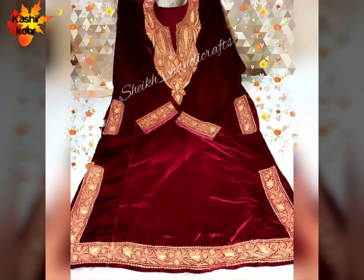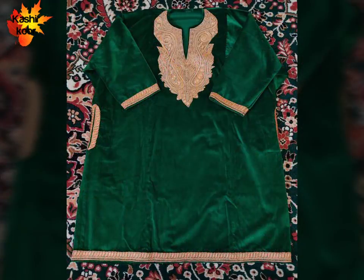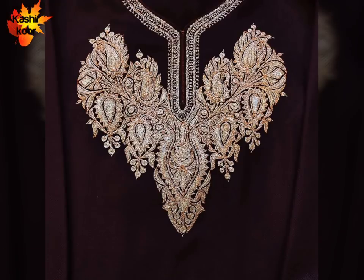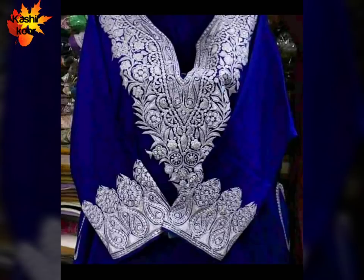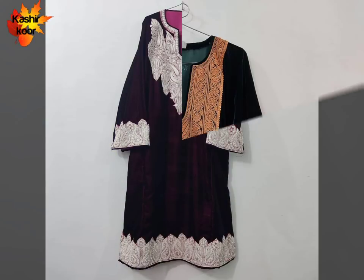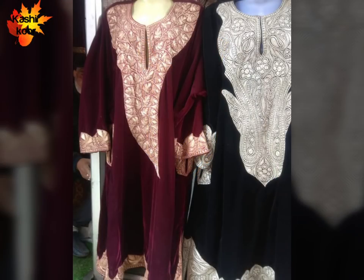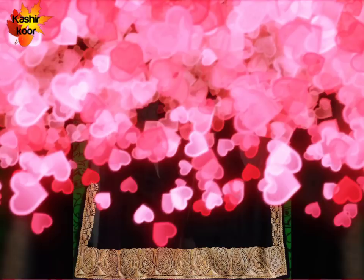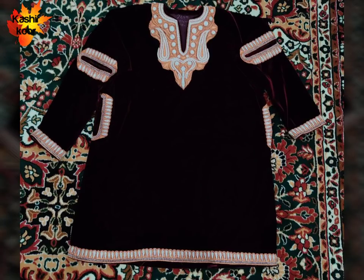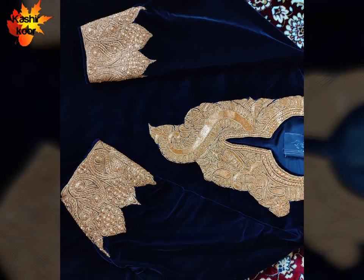If you are a bride-to-be, you will get a lot of ideas from this video. If you want to make any color or fabric, you will also get a lot of ideas. You can see that the neck and sleeves are beautiful — the neck and sleeves feature very beautiful work. We also have a traditional look.